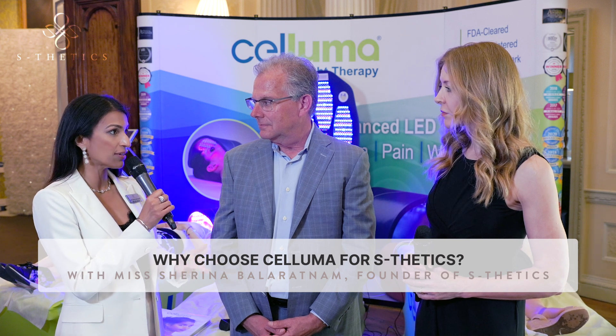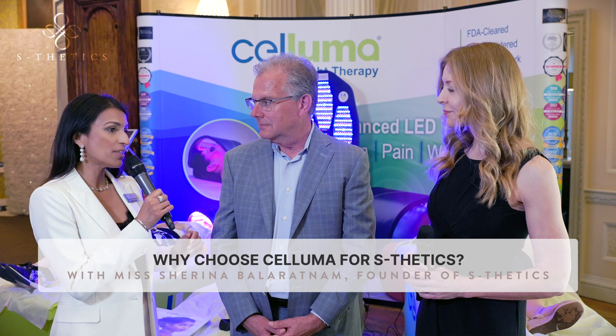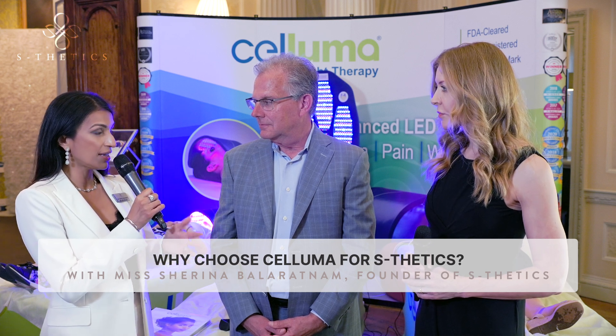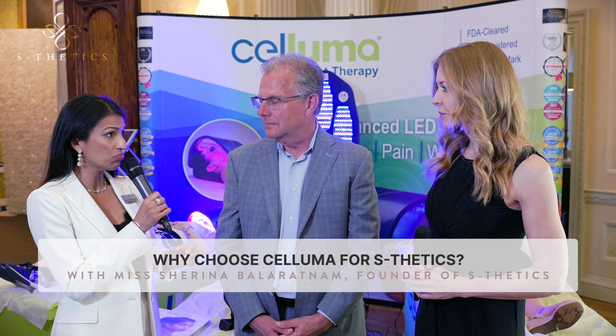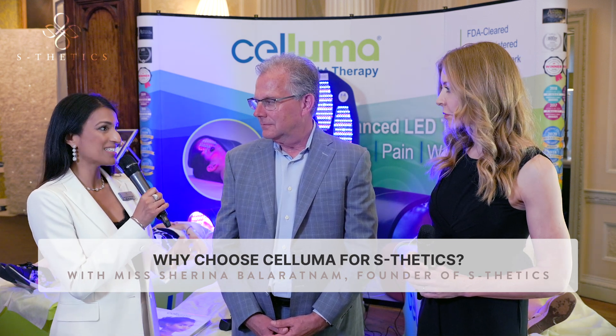Results that they can see, feel, track, measure and celebrate. That is it. But it's got to be scientifically backed. When I think historically about the LED systems I've had in the practice, they've been good but none of them have had this level of scientific clinical backing.